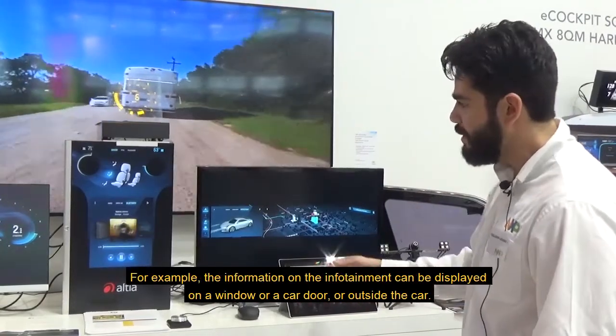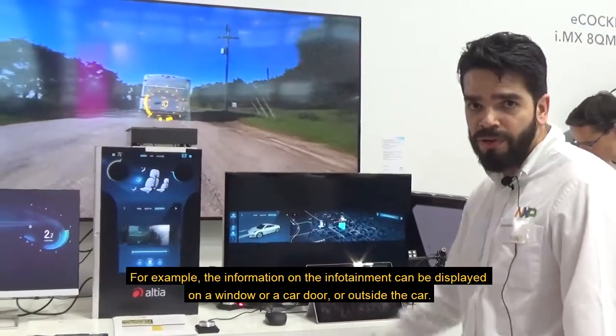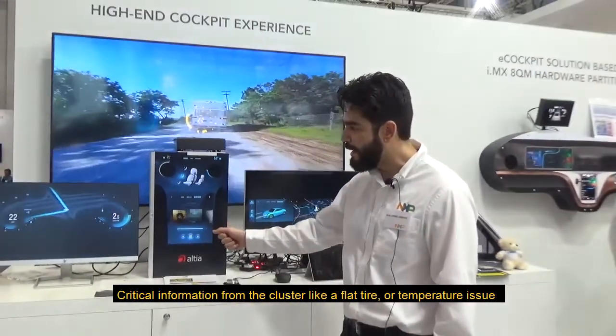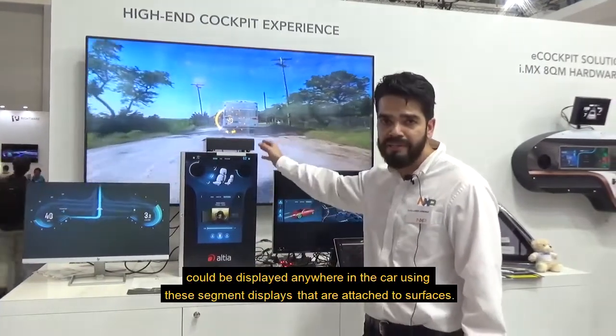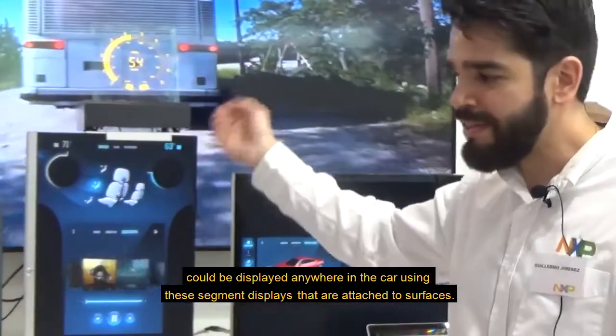For example, information on the infotainment could be displayed on a window, on a car door, on the outside of the car, or critical information from the cluster like a flat tire or a temperature issue could be displayed anywhere in the car using these segment displays that are attached to surfaces.